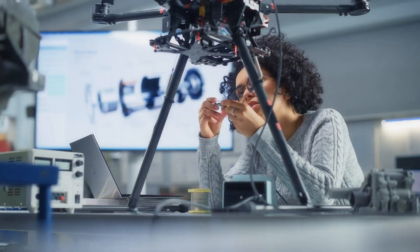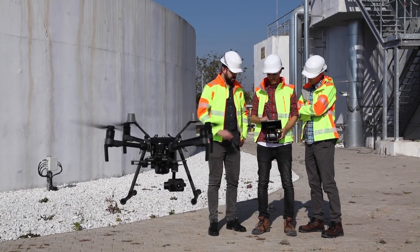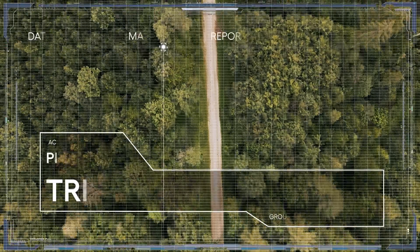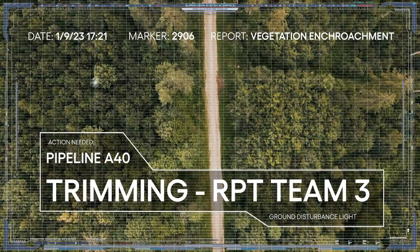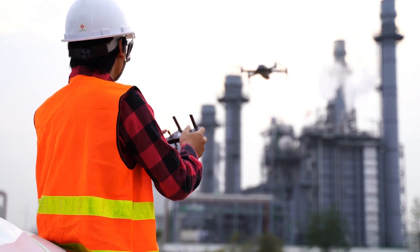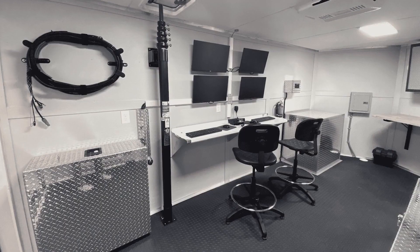Using state-of-the-art UAVs piloted remotely by our experienced operators, weekly flight patterns with long flight durations can deliver real-time information to your company, enabling you to make better decisions with more information at greater speed.